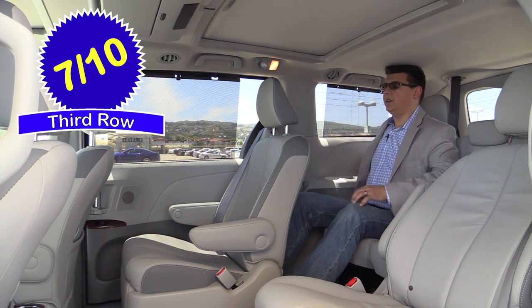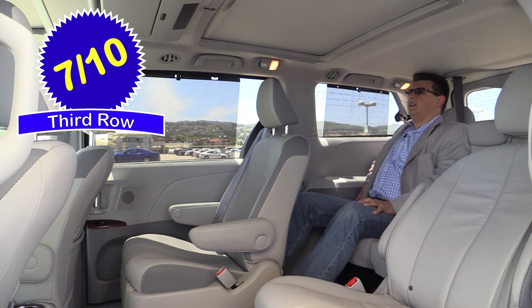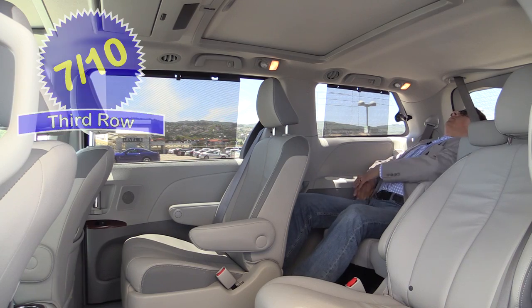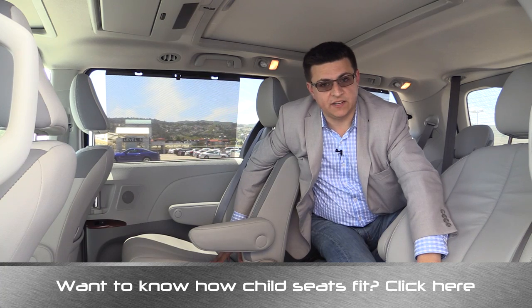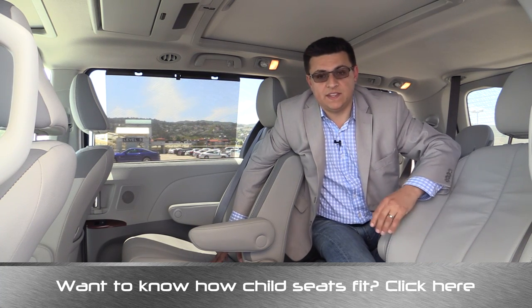The third row does recline as well. In the most upright position, my head is touching the ceiling, but I can lean the seat back to a point where my head isn't touching anymore, and you can recline it a little further back for a more relaxing journey. When it comes to installing child seats, minivans are very practical. Both of these outboard second row seats do have standard LATCH anchors, whether you get the bench seat or these captain's chairs.